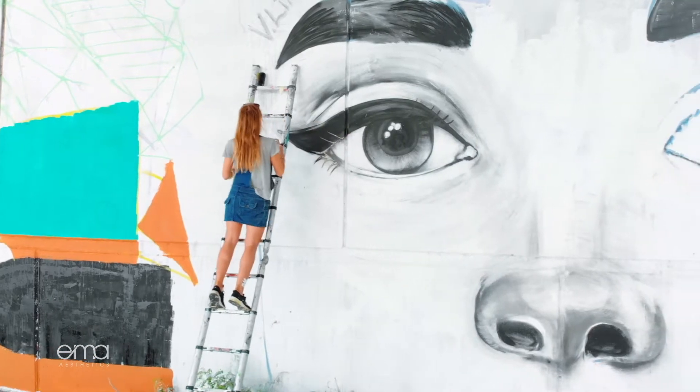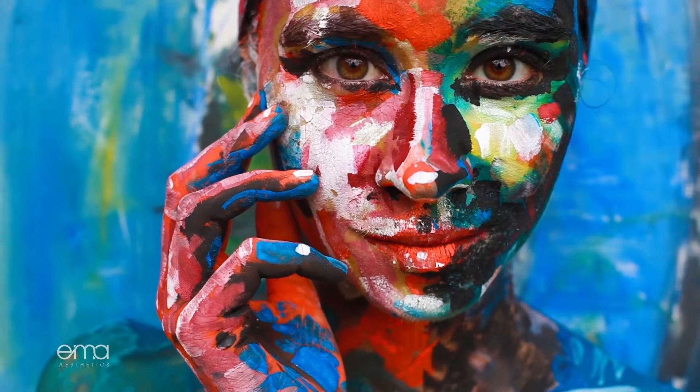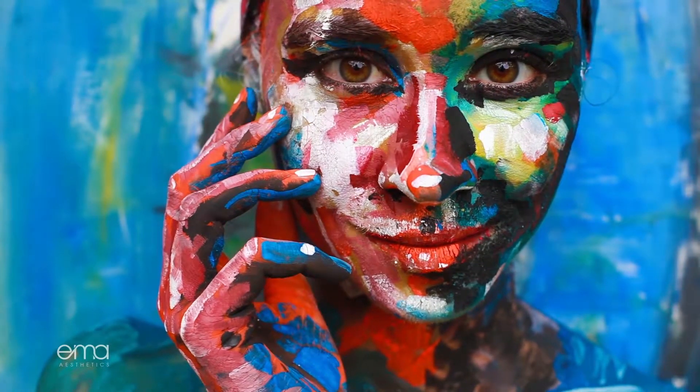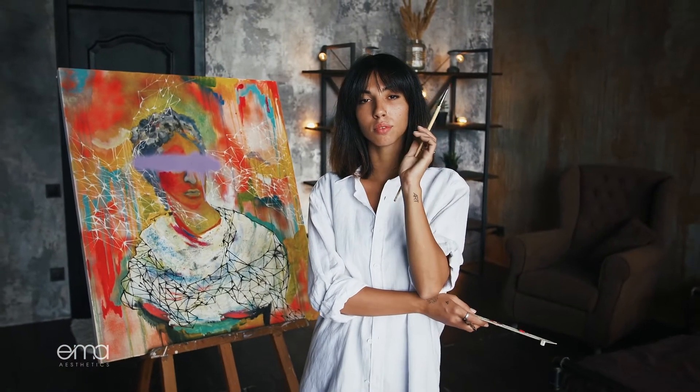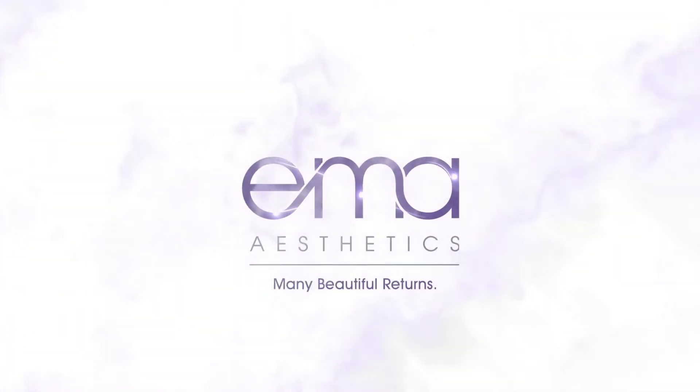At Emma Aesthetics, we believe that life is an art, and everything we do embraces that art. Our approach is avant-garde, designed to challenge the status quo. We focus on combination therapy that enhances all aesthetic procedures — results over sentiment.